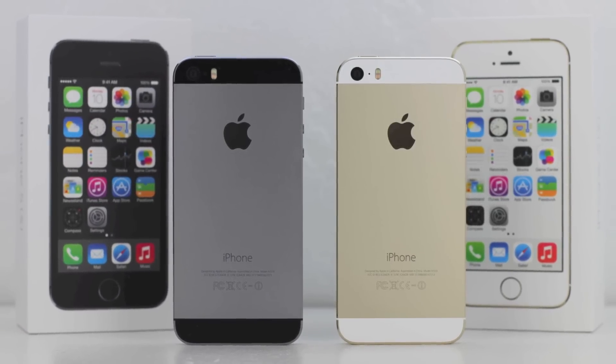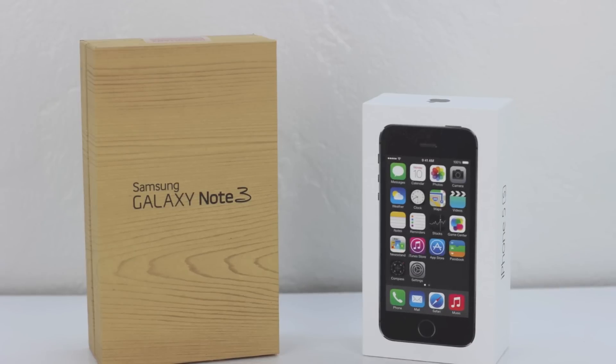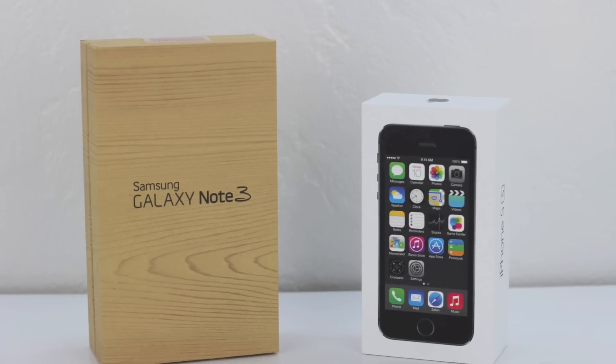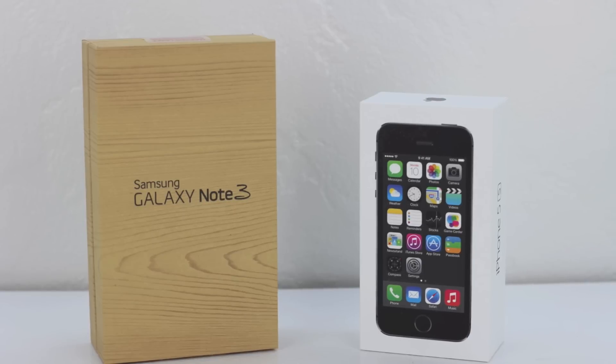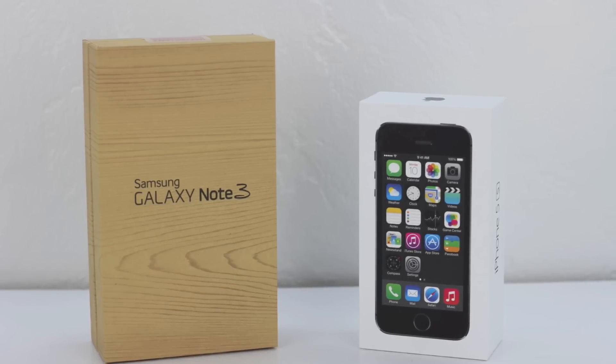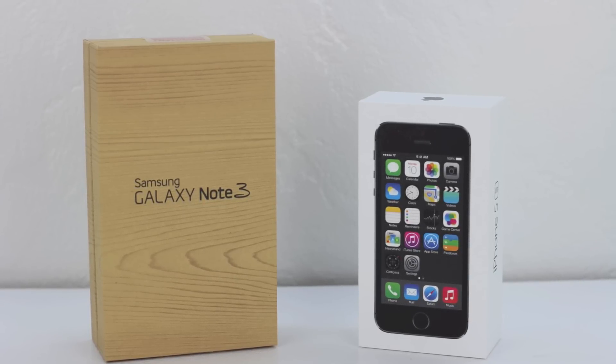Before I head out, I want to remind you that I also made a video going over 10 reasons why the Apple iPhone 5s could be considered better than the Samsung Galaxy Note 3 — it will be linked below. Make sure you're subscribed to be notified of future content. My name is Aaron and I'll see you guys on the next one.